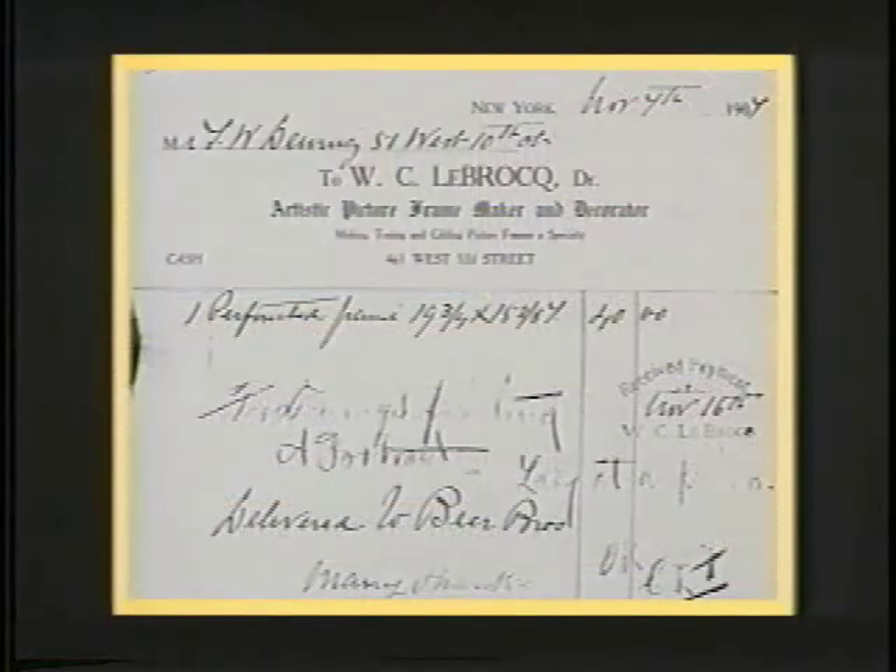The frame from Dewing's Girl with the Lute at the Freer was made by another of White's frame makers, William C. LeBrock. LeBrock was an interior decorator who worked for Charles Lang Freer in Detroit. He apparently got started in the frame business through the architect Charles A. Platt, for whom he made plain frames. Alexander Cabus, White's earlier frame maker, believed that one of his workmen had stolen his models and given them to LeBrock, who later executed many of White's designs.